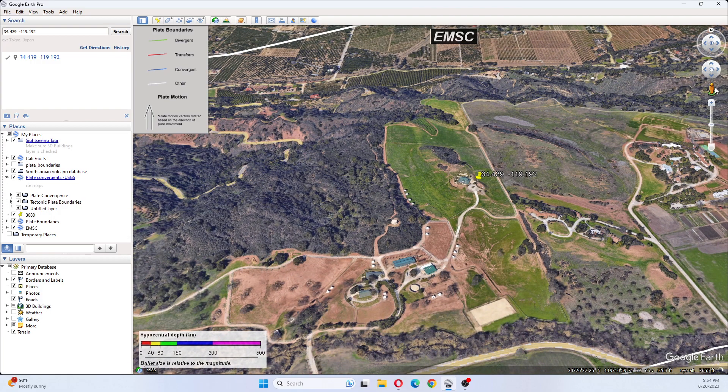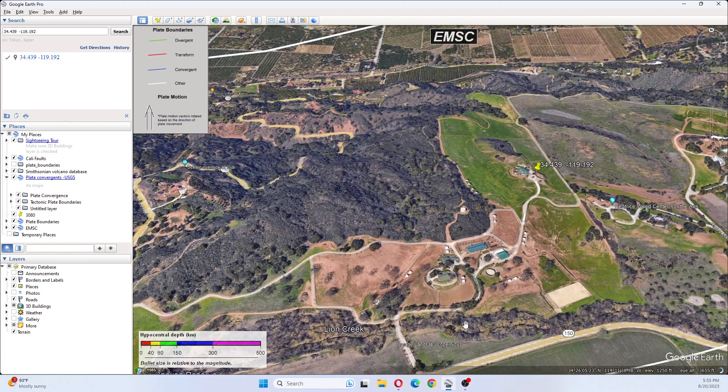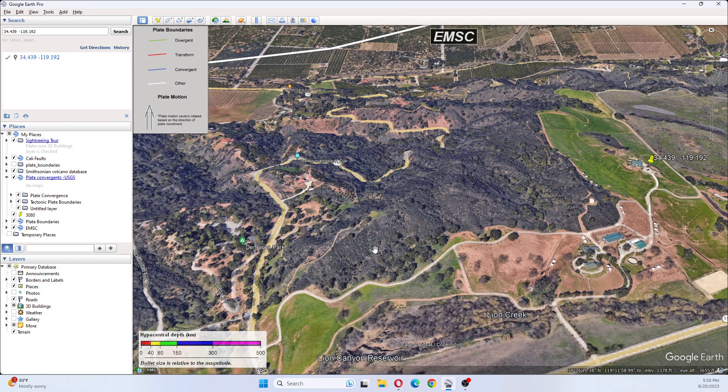Let's back out a little bit. That's where it's showing — it says Aspen Grove Ranch Breeding Incorporated. Nearby is Lion Creek. In this area, it looks like it's been burned.